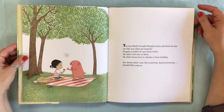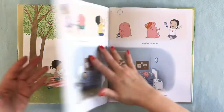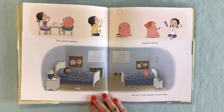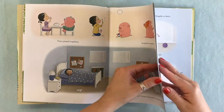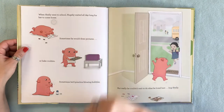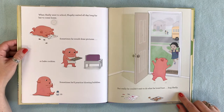The day Shelly brought Hugsby home, she knew he was not like any other pet monster. Hugsby couldn't do any fancy tricks — he didn't roll over or fetch, he didn't know how to whistle or blow bubbles. But Shelly didn't care. She loved him, and he loved her, monstrously so. They played together and laughed together and said sweet dreams to each other. I like that Hugsby has little bunny slippers and Shelly has little cat slippers.